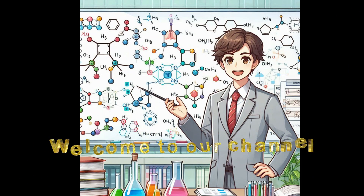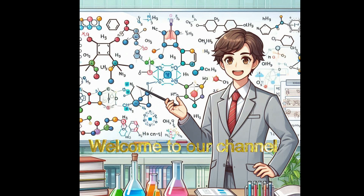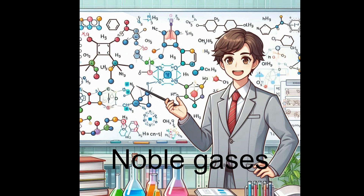Hey there, science enthusiasts, welcome to my channel Science for the Curious Mind. In today's session we are going to be delving deep into noble gases. It's perfect for grade 11 chemistry classes.